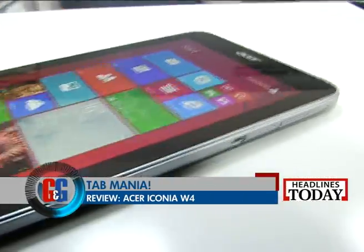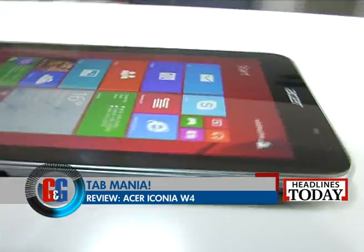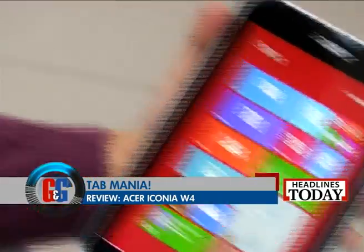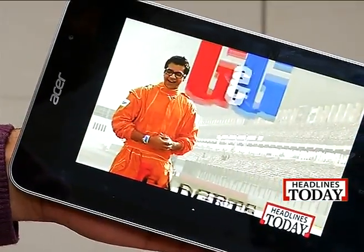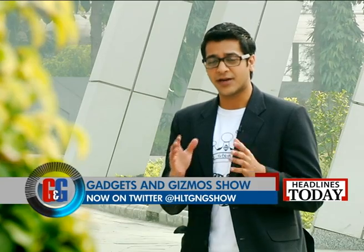The W4 is unique as there is no other tablet in the market right now that offers full Windows in this size and price. We don't do this on our show very often, but next up, Vani Agarwal joins us with some political action. Wondering what? Here's how.